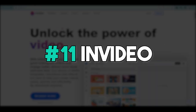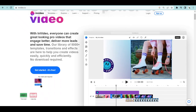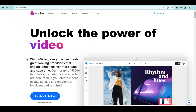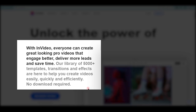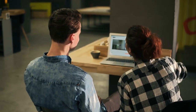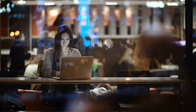The next bot is called InVideo — a free online video editing software you can use to create professional-looking videos without any experience. InVideo allows you to create intros, outros, and even add music and effects to your videos. With a library of 5,000-plus templates, transitions, and effects, you can create videos easily, quickly, and efficiently with no download required. You can get started for free with no credit card needed. Once you're done creating your video, you can export in full HD or even 4K quality. You can use this to create ad videos, product review videos, or informational videos, then upload to YouTube and monetize them with ads or sell them as a service.